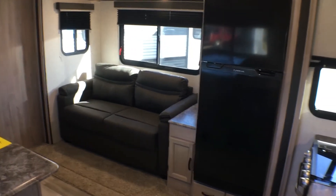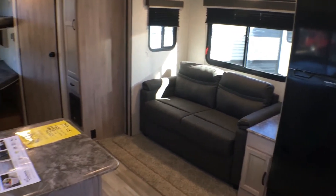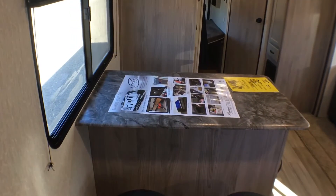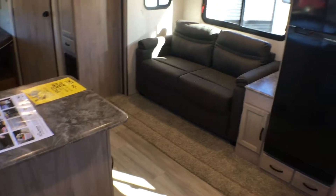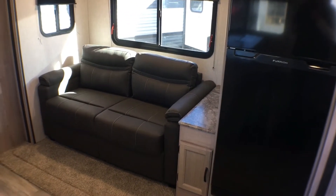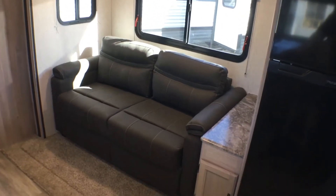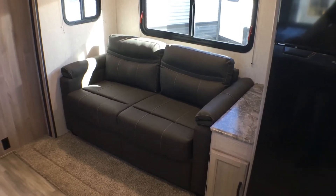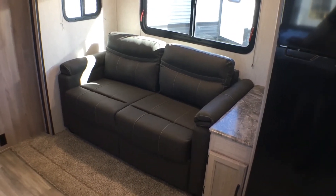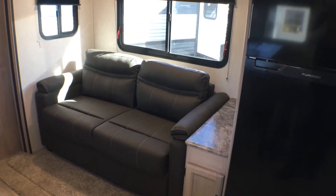The thing that really impresses me about this floor plan is it's so unconventional but it works. What I mean by that is you get a lot of things that a couple's unit has to offer, but it also has extra sleeping space. As we step into the living area you'll notice a nice tri-fold sleeper sofa in the slide out, and that'll come out and make an extra bed. You can get this with theater seats, but because of the dining bar we'll look at in a little bit, it really makes sense to have the tri-fold sofa in case you have extra guests that won't fit in the bunks.